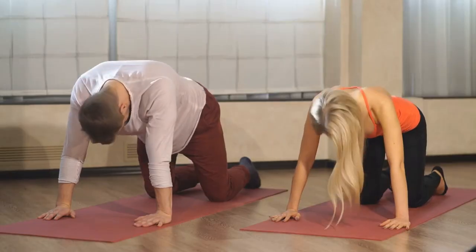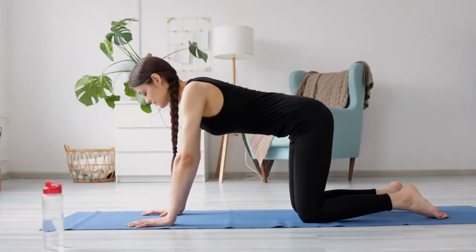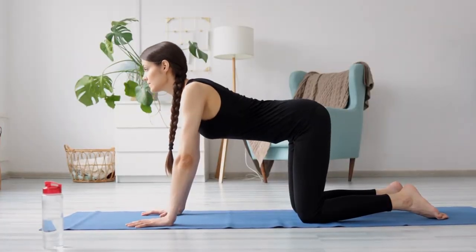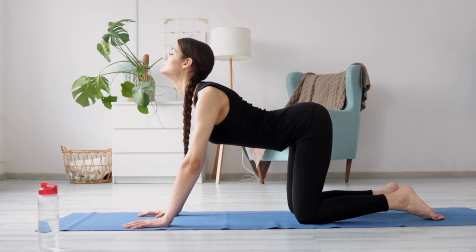Start on all fours with your wrists directly under your shoulders and your knees under your hips. Inhale as you slowly arch your back, tilting your pelvis up and looking up toward the ceiling. This is the Cow Position.